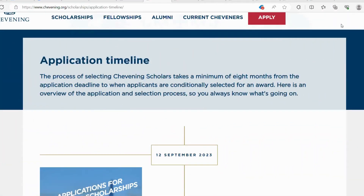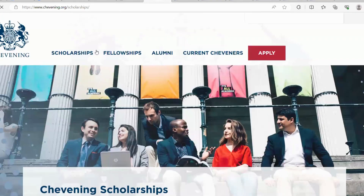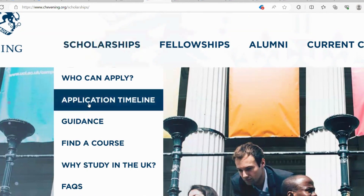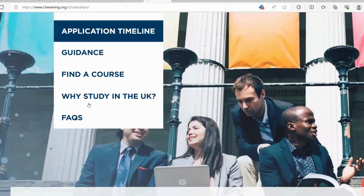We are right here on the application portal. On this portal, we can easily navigate to the available sections by going to scholarships. On the scholarships page, we can easily see who can apply, the application timeline, the guidance and how to find a course. The first important thing is to look at the application timeline, which will help you to know when the scholarship starts and when it ends.